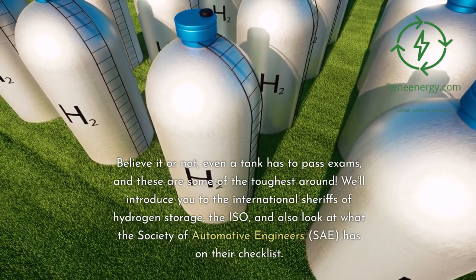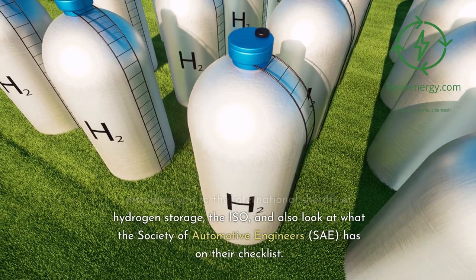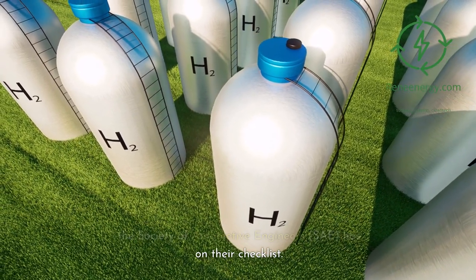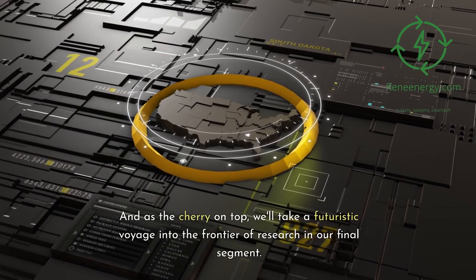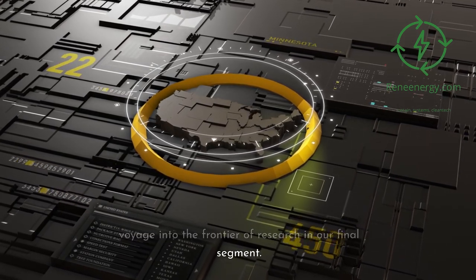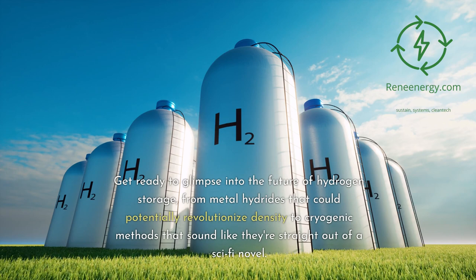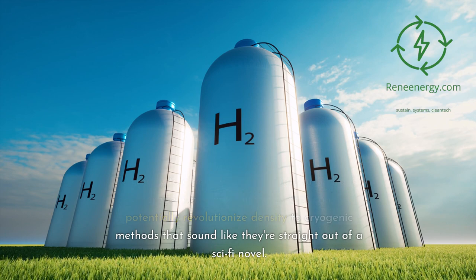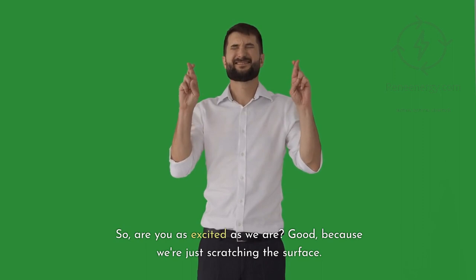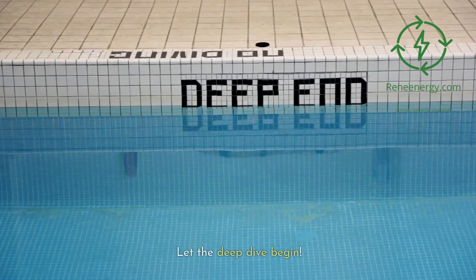Following that, we'll navigate through the maze of safety standards in our third segment. We'll introduce you to the International Sheriffs of Hydrogen Storage — the ISO — and also look at what the Society of Automotive Engineers, SAE, has on their checklist. And as the cherry on top, we'll take a futuristic voyage into the frontier of research: from metal hydrides that could revolutionize density to cryogenic methods that sound straight out of a sci-fi novel.